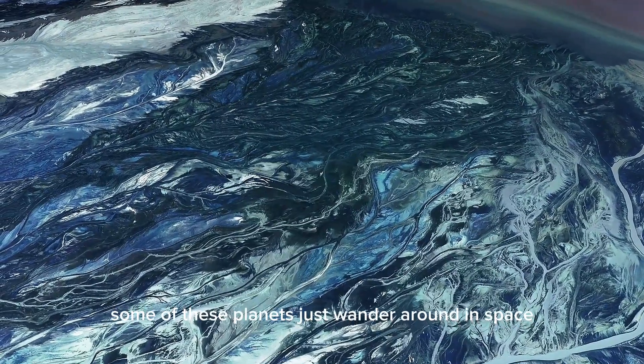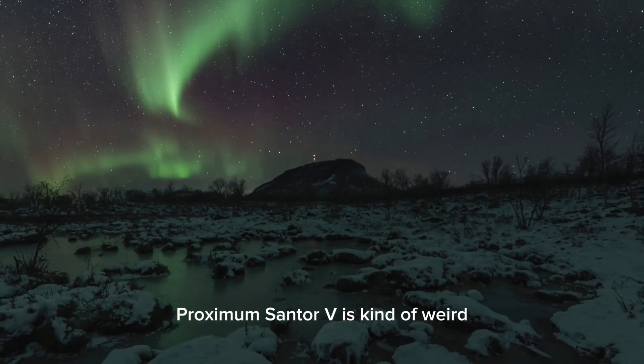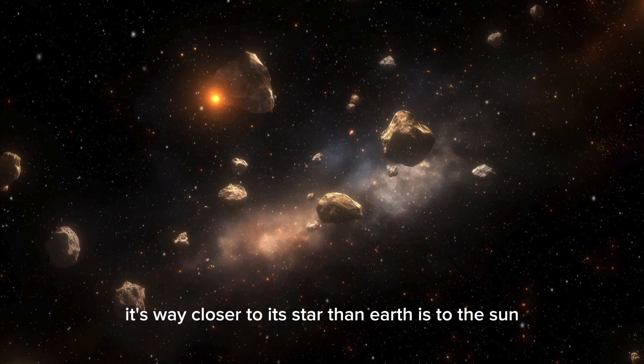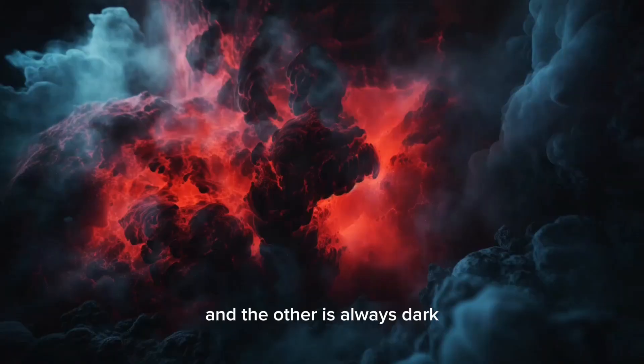Some of these planets just wander around in space. Proxima Centauri b is kind of weird because it has a really short year, only 11.7 Earth days. It's way closer to its star than Earth is to the Sun, so one side is always in sunlight and the other is always dark.